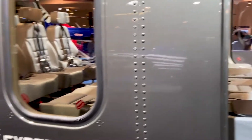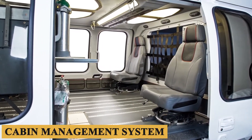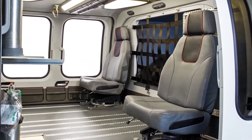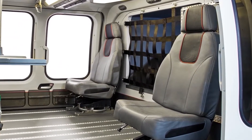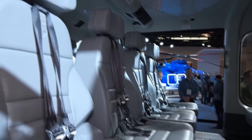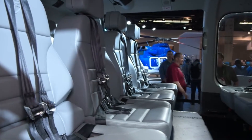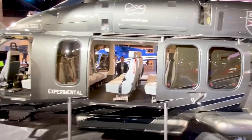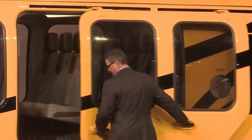One of the standout features is the advanced cabin management system. The CMS is fully integrated into the avionics, enabling passengers to control various functions from lighting to climate settings, all through a touchscreen interface. In-flight entertainment options, satellite communication, and Wi-Fi connectivity are additional tech amenities that modernize the passenger experience.